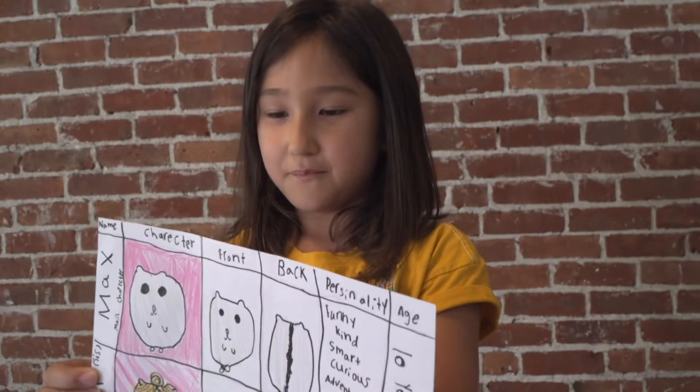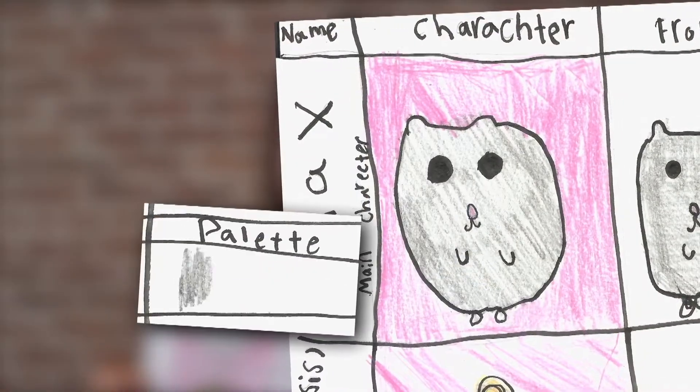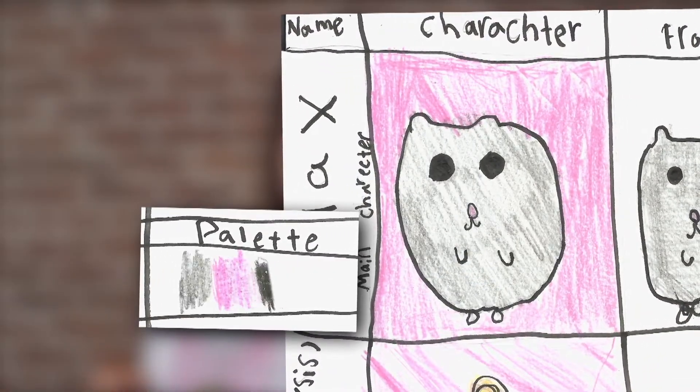This character is Max. I have gray, pink, and then black. Colors add personality.